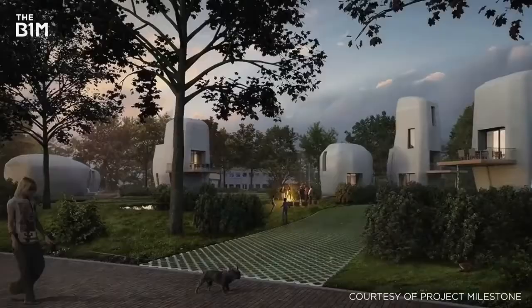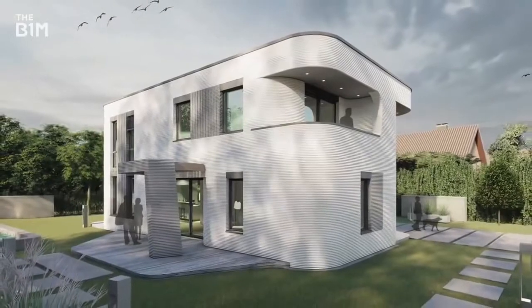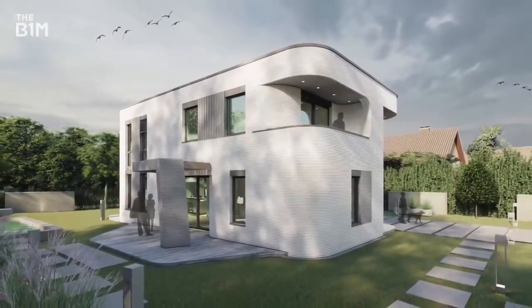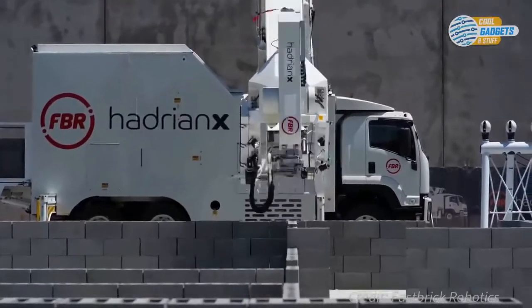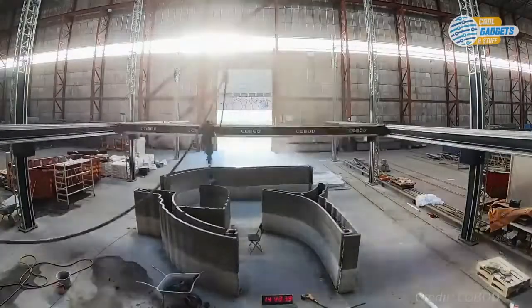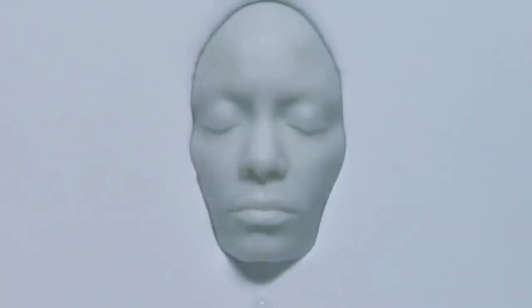The use of printed buildings is now being seen in Europe. Germany just certified a printed house under its national building regulations, paving the way for the planning of a whole 3D printed apartment block in Bavaria. This is all part of the fourth industrial revolution, which could bring some major upgrades to your future home and, perhaps, your body.